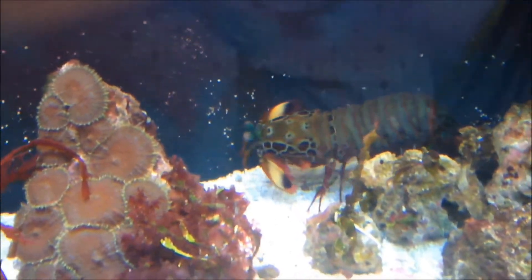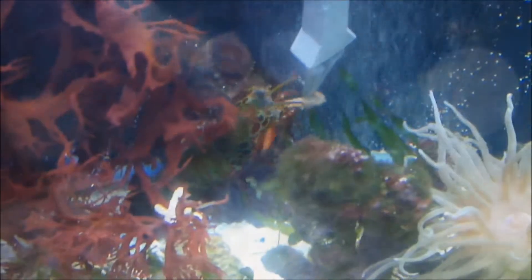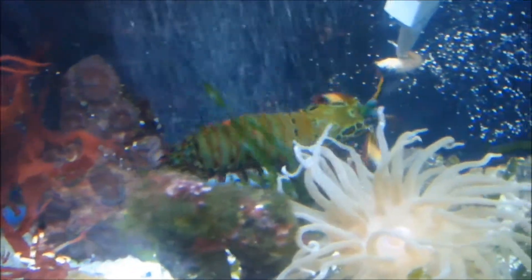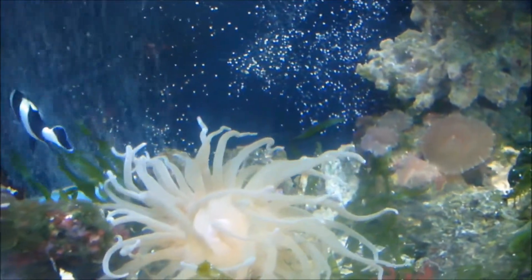The mantis shrimp is not actually a shrimp, but a different kind of crustacean from the stomatopoda order. Known for its aggressiveness and formidable weaponry, they have an extremely sharp and powerful claw and can split a human finger in two or even break a glass aquarium with one single strike.